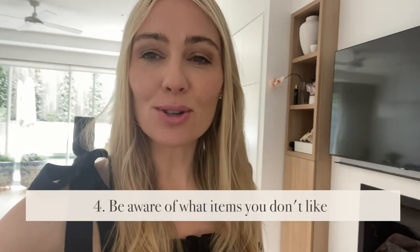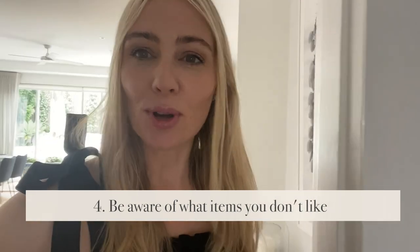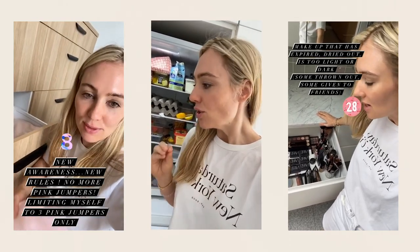Tip number four is to make sure you're aware of what items you don't like using, putting on or touching — because those are the items that have got to go. They're the ones with a toxic, draining energy in your home and life, and they're the ones you should target first. You'll feel really good the moment you pick them up and decide: that's it, you're going. I'm letting you go to a better, healthier, happier home. Be aware of what is stopping you in life and holding you back — those items can go.